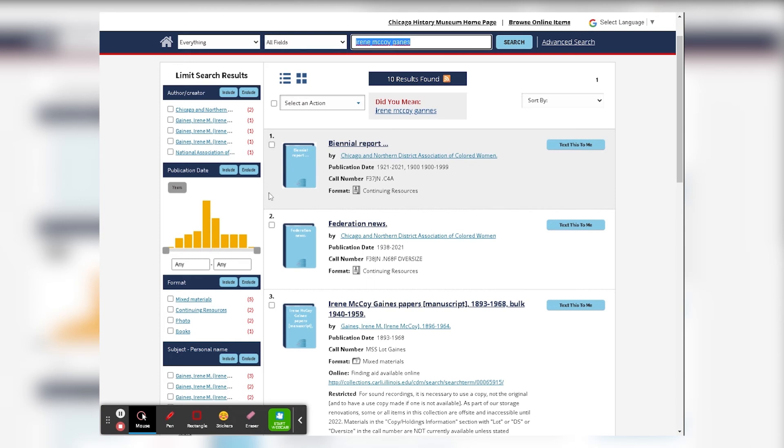From your results, you can click items and select them, and add them either to your lists, or you can email, text, or print them.